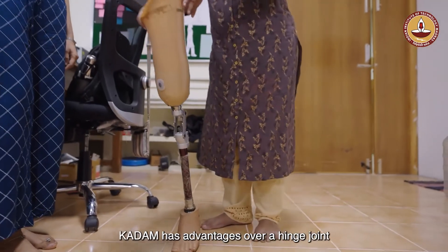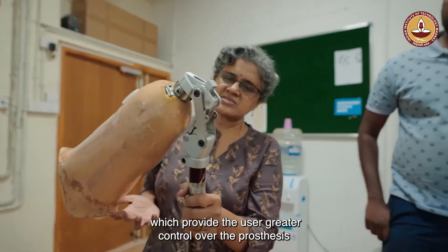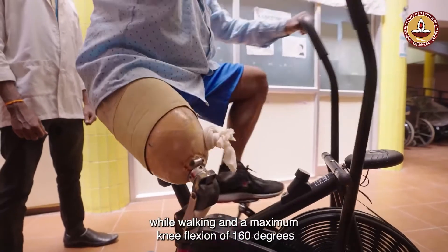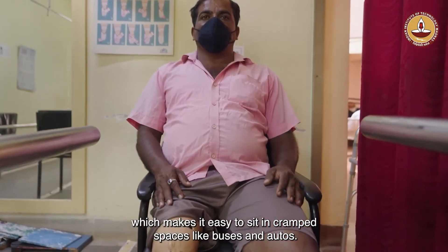Kadam has advantages over a hinge joint because of the multiple axes of rotation, which provide the user greater control over the prosthesis while walking, and a maximum knee flexion of 160 degrees, which makes it easy to sit in cramped spaces like buses and autos.